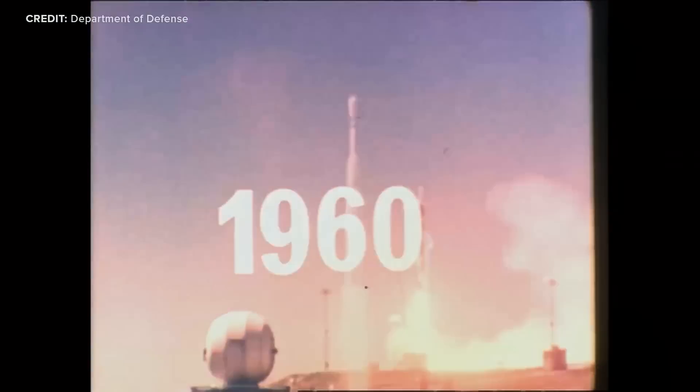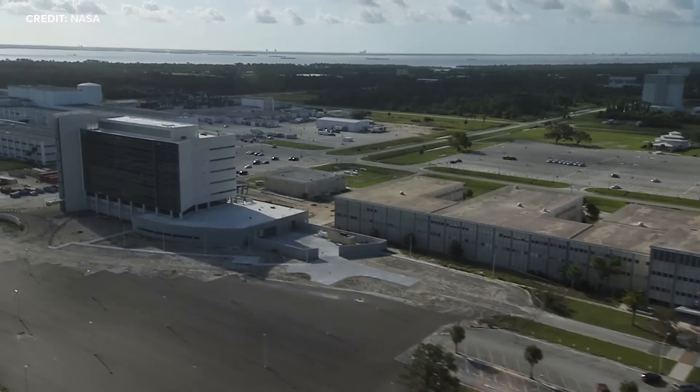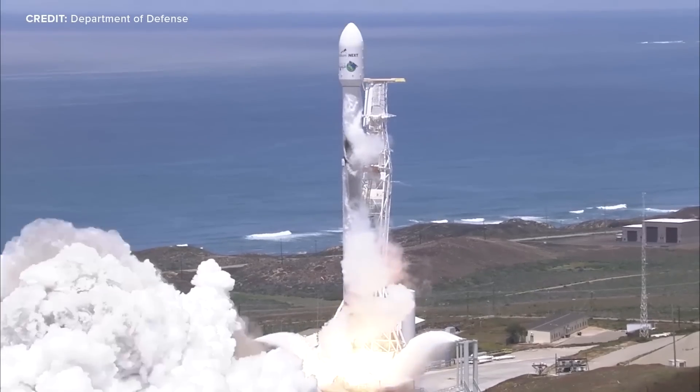Since then, Vandenberg has launched rockets for the Air Force, the Department of Defense, civilian contractors, and even sent NASA's InSight lander on its way to Mars. But why do we have these two space centers on either side of the country? And do we really need both? Let's take a look.